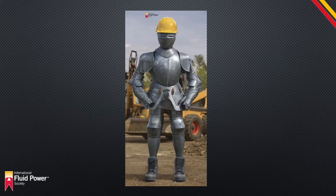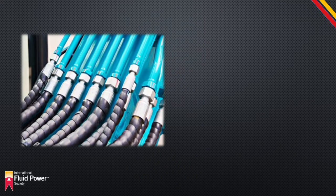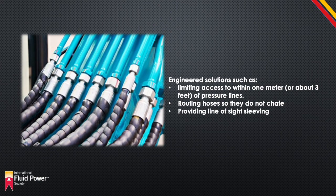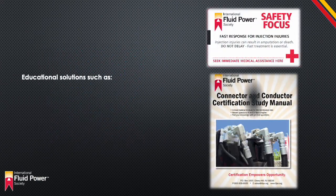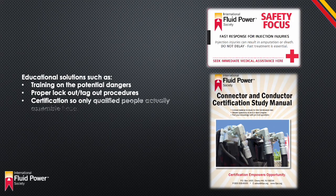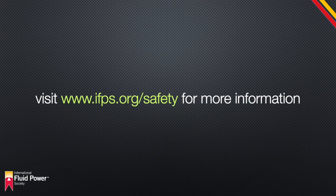Hydraulic injection injuries can be very serious and even life-threatening, but also very preventable. Engineered solutions include limiting access to within one meter or about three feet of pressure lines, routing hoses so they do not chafe, and providing line-of-sight sleeving. Educational solutions include training on the potential dangers, proper lockout/tagout procedures, and certification so only qualified personnel actually assemble hose tubes and fittings. For more information on how you can keep yourself and your personnel safe, visit www.ifps.org.